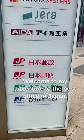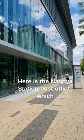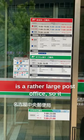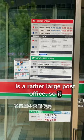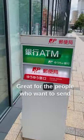Welcome to my adventure to the post office in Japan. Here is the Nagoya Station post office, which is a rather large post office, so it is open earlier and open late — great for people who want to send cards, mail, or packages on the weekends.